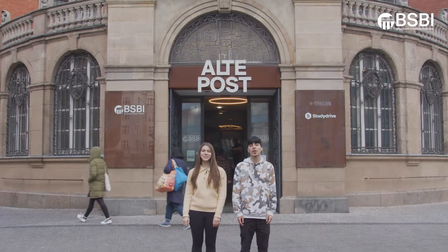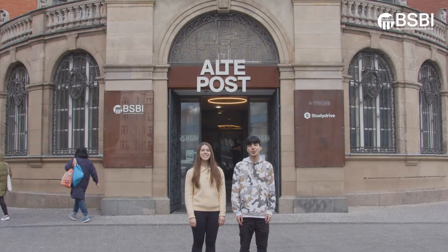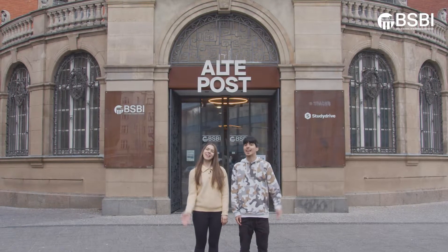Hello everyone! In today's YouTube video we're going to do a complete campus tour of our new BSBI campus here in Nikon Berlin. Let's go!